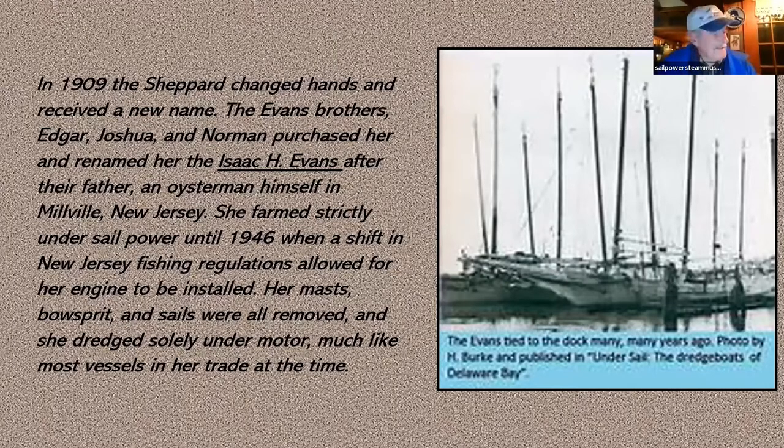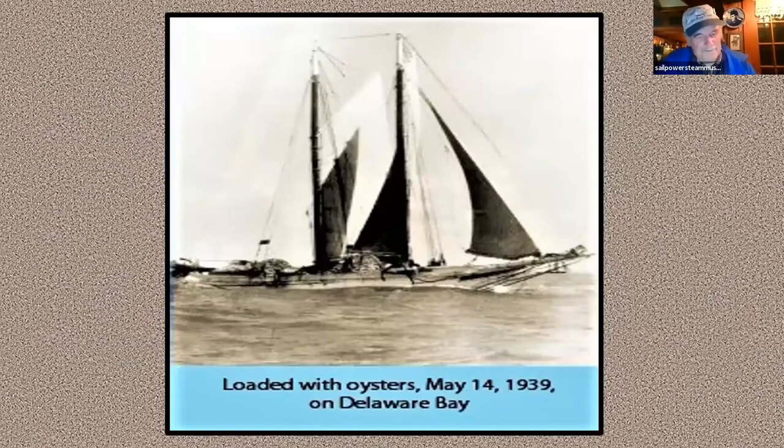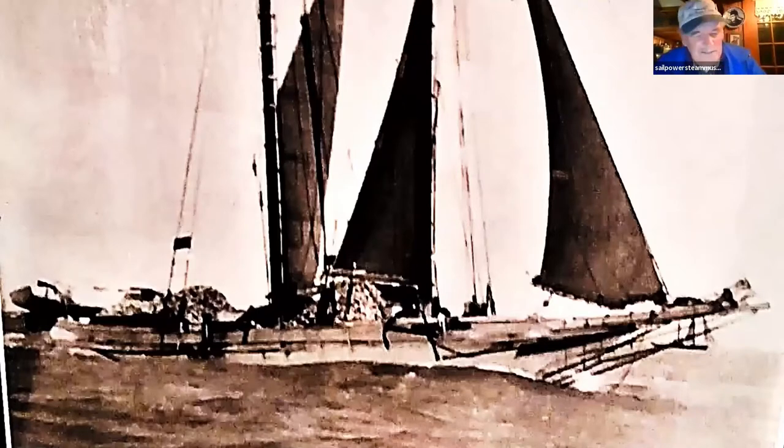Back in 1939 the old Isaac Evans was still plugging away, dredging oysters, and as you can see she's pretty well loaded up. Now you can see the pile of oysters on deck — imagine the tonnage right there. You can see her yawl boat up in the davits on the stern. She's got a reef in her mainsail and she has her complete foresail up. Even the staysail has a reef in it. But she's under sail doing her thing, going like mad.